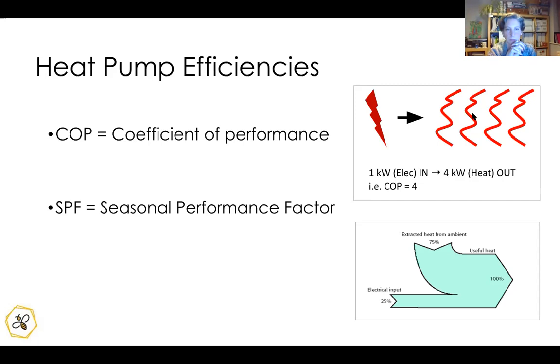The seasonal performance factor (SPF) is a measured annual efficiency of the heat pump at a particular location. It uses similar numbers but measured over a full year in a real setting rather than lab conditions.